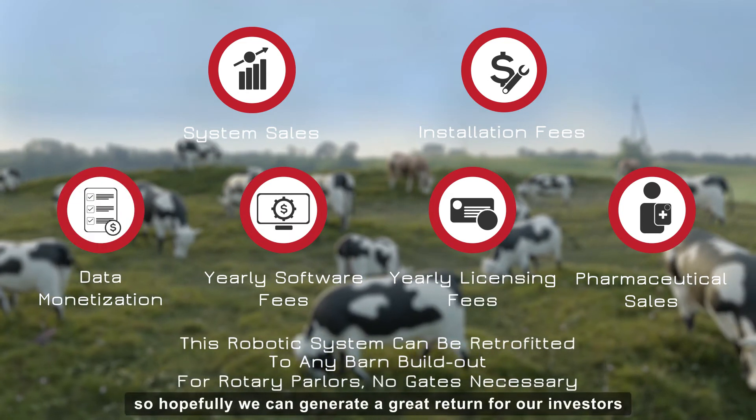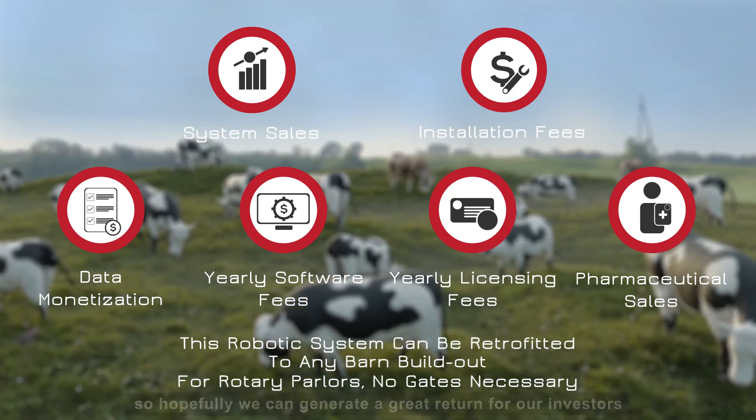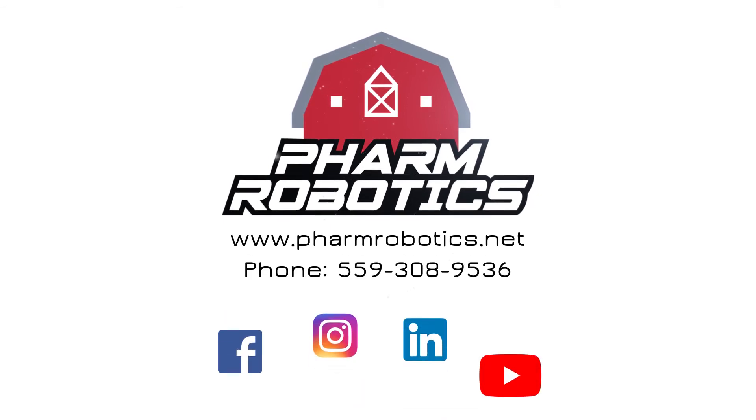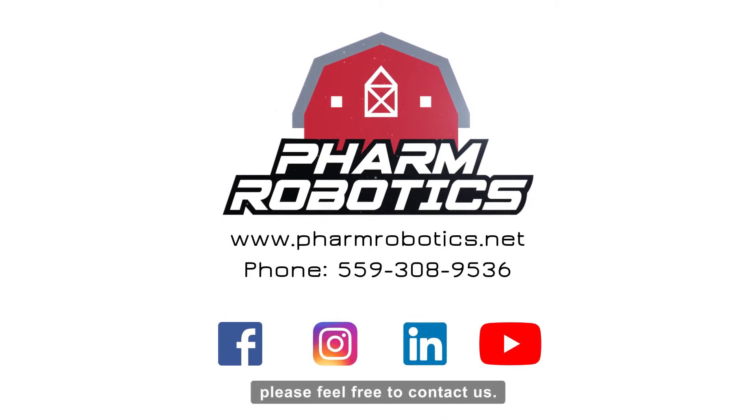So hopefully, we can generate a great return for our investors. For more information on our product or to be a strategic investment partner, please feel free to contact us.